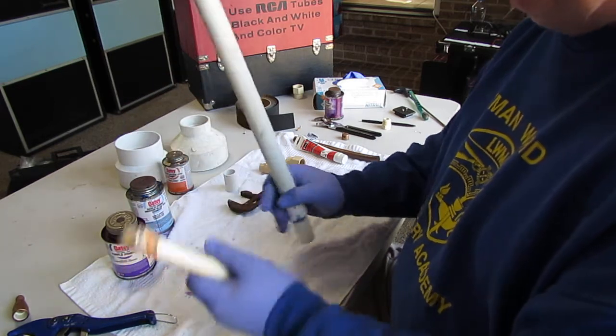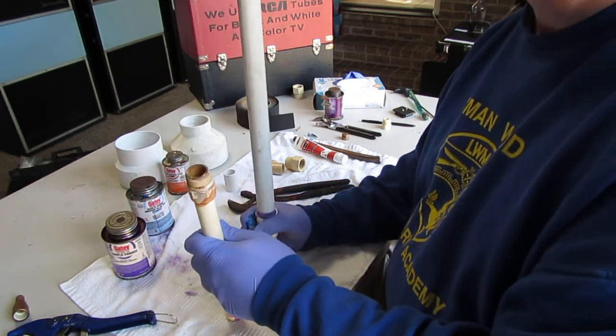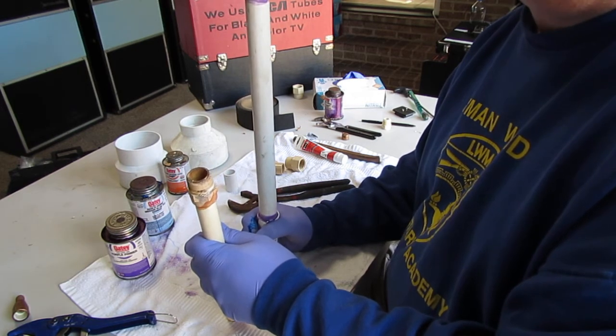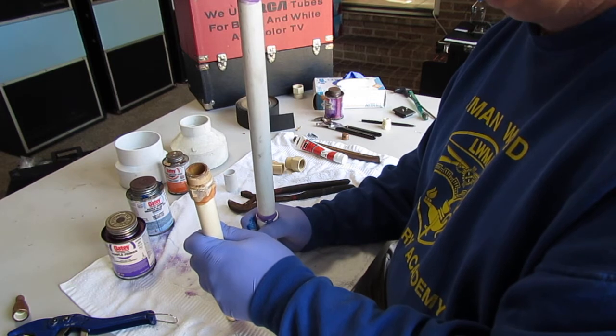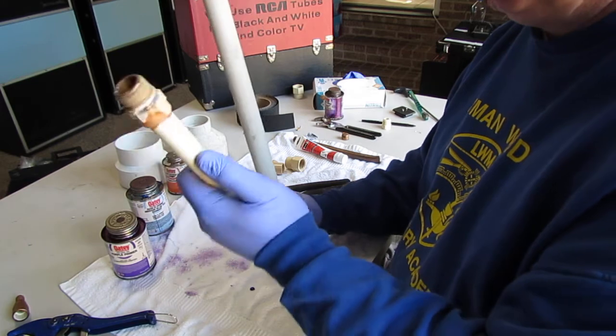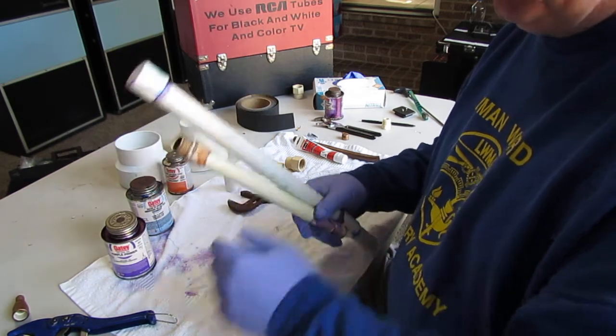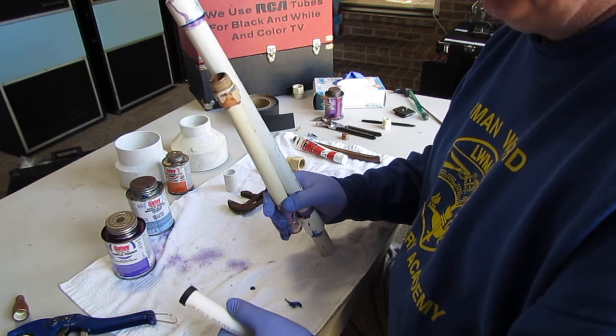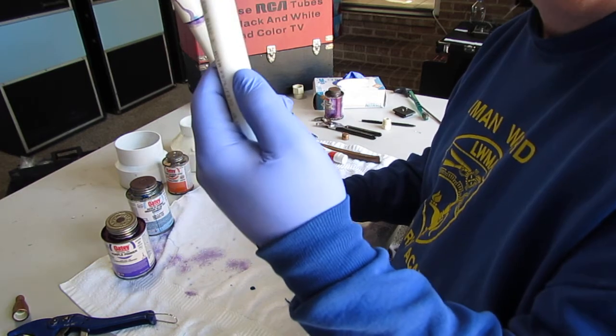Neither PVC nor CPVC should be exposed to any kind of sunlight — not even ambient light — because that will quickly degrade the product and cause it to fail.